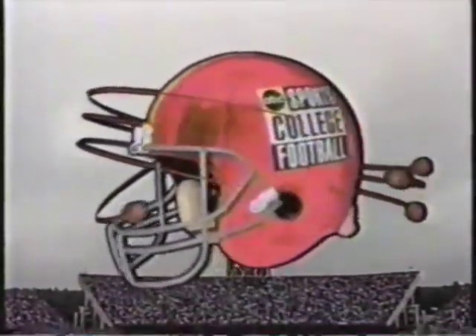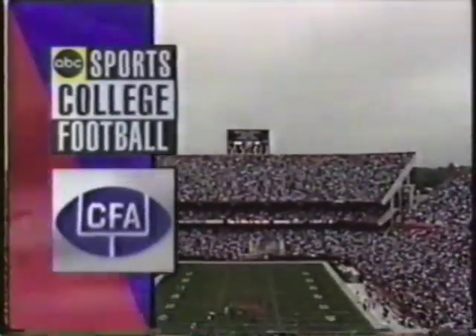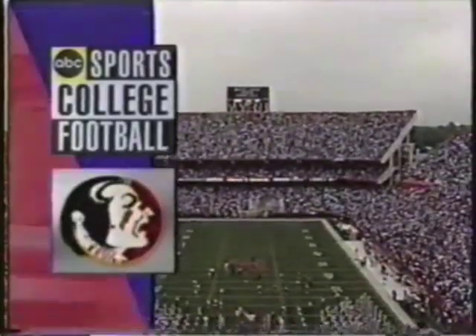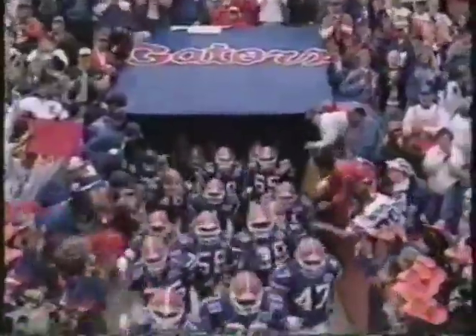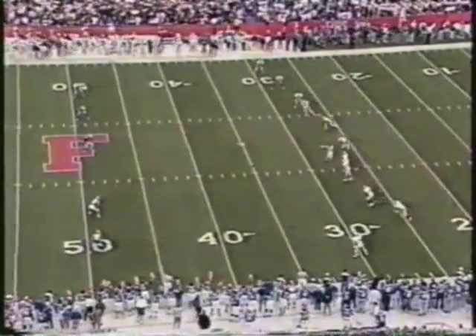ABC Sports College Football presents, in cooperation with the CFA, the Florida State Seminoles and the Florida Gators. And we're ready to play a big one.